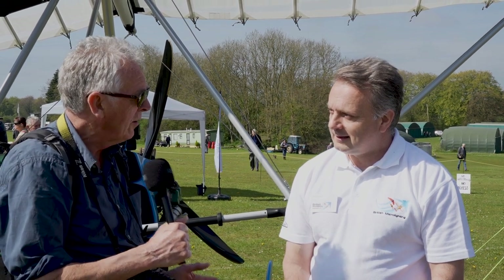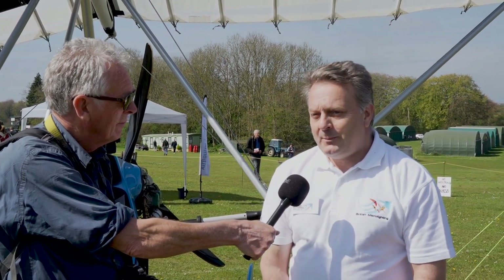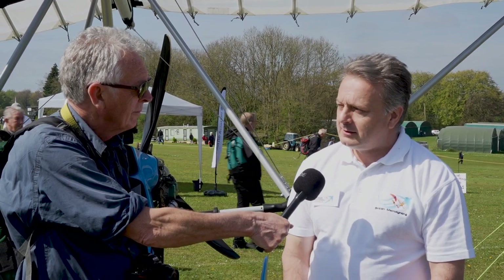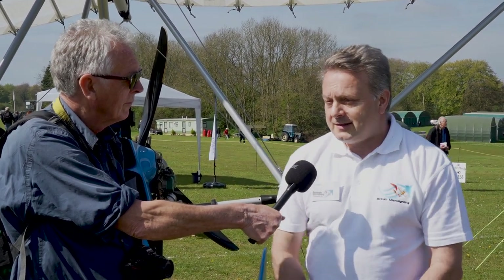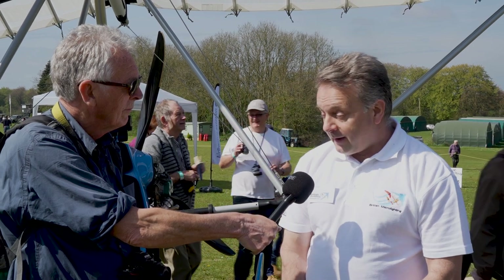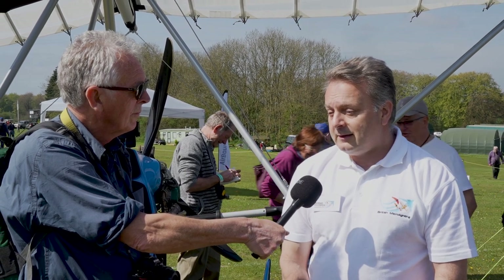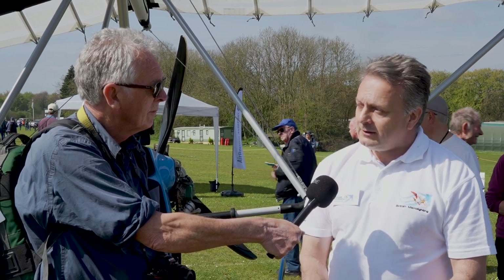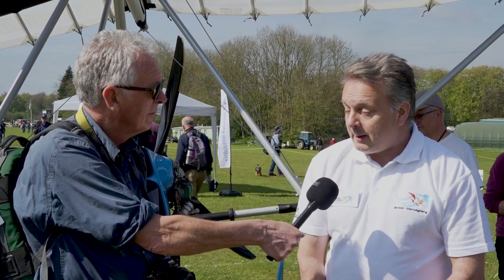How is Part 21 light going to affect microlights? Principally it will benefit manufacturers because they will move to a declaratory airworthiness system rather than the heavily regulated one we have in the UK at the moment. For instance, the Delta Jet behind me has had to go through A81 approval as a manufacturer and then BCAR Section S approval for airworthiness standard. Instead, they would self-declare — there would be a standard they must meet, and much like the French and Americans in some situations, the manufacturer would say we have met your standard. That would make their lives much easier to produce aircraft and therefore there'd be more aircraft available in the UK.